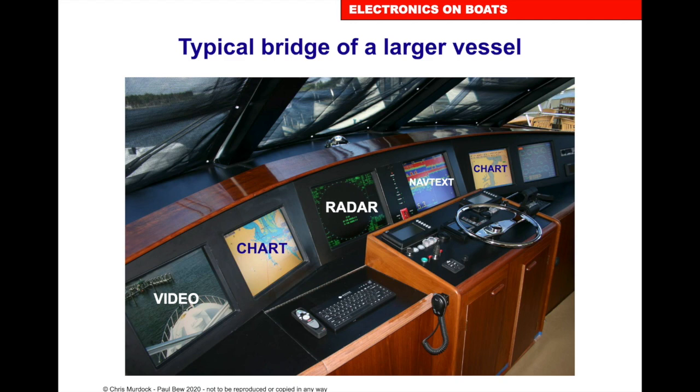This is a typical bridge of a larger motorboat. Going from left to right, we've got a video, so there will be cameras around the boat. On boats I've worked on, we have cameras of the deck to see the crew doing the deck work, the engine room, so you can see what's going on in the engine room, and a chart plotter. If you have a boat with this amount, you need to spend some time familiarising yourself. There's a lot of information and technology there which is so useful.